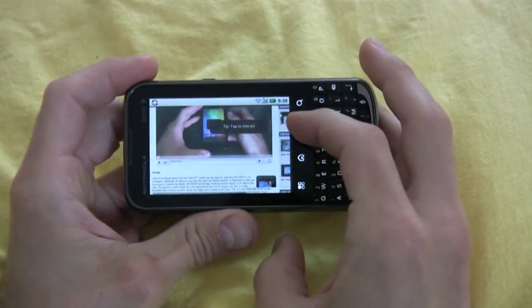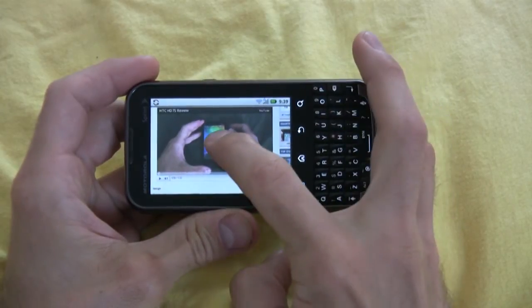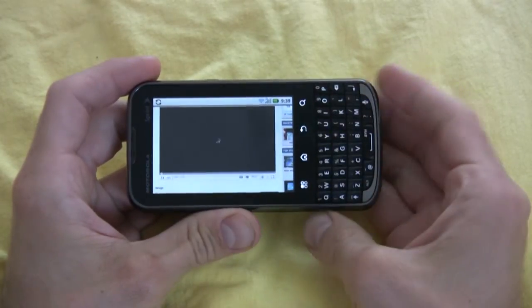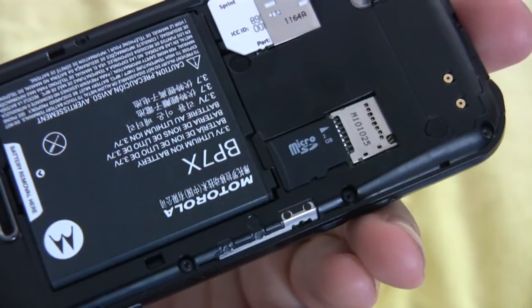This phone has full enterprise-class security and data encryption, which is great for your IT department for remotely wiping or restoring a phone and altering passwords. For memory, the Motorola Expert comes with 2 gigabytes of internal storage and a 2 gigabyte micro SD card, with a slot that can house up to 32 gigabytes.